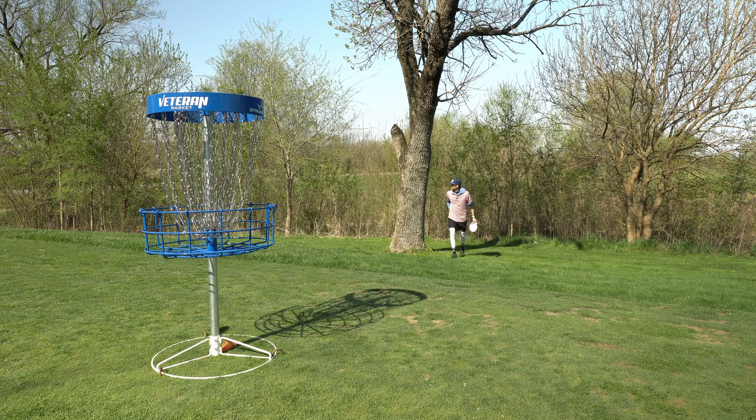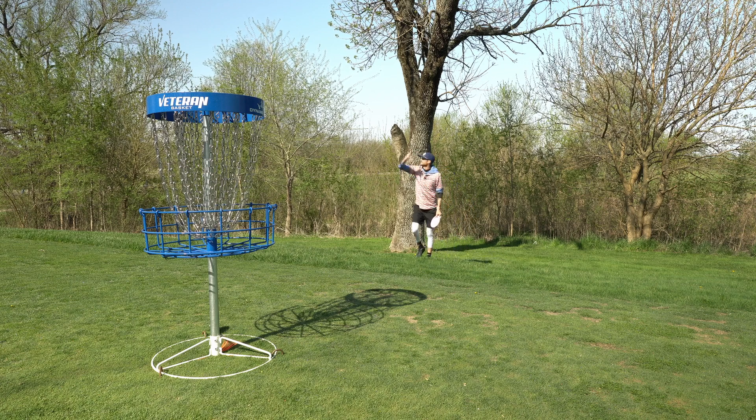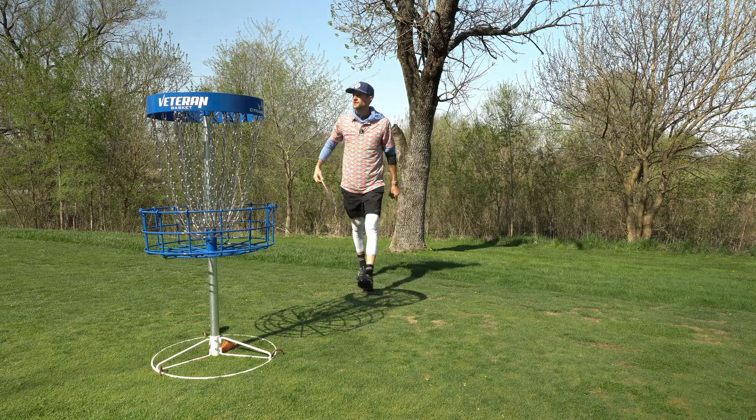Now I know that the basket is behind this tree. So that'll be good for us.